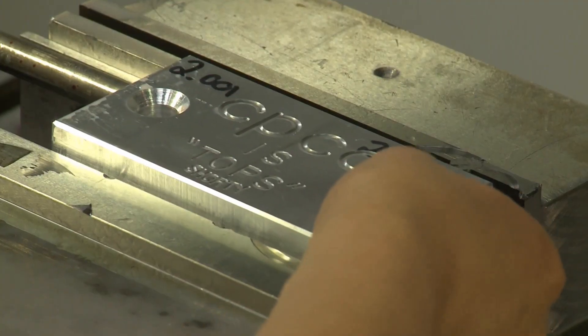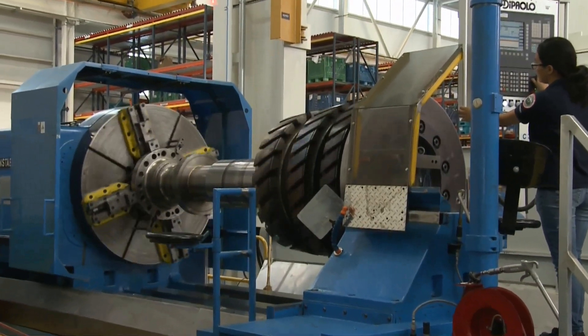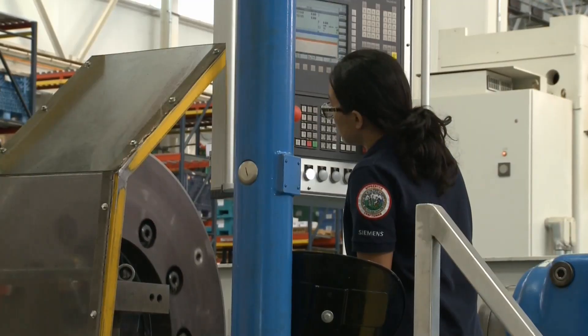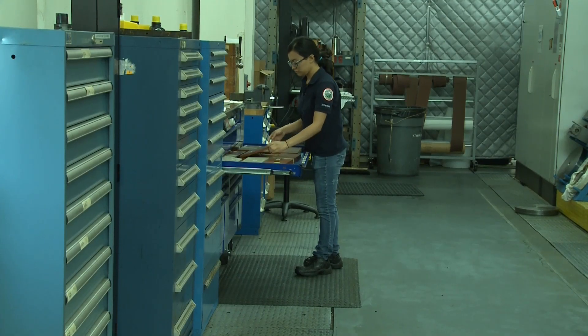When she's not in class, she's working at Siemens, where she's not only getting real-life experience but earning a nice paycheck too. Not a lot of 19-year-olds can say they're earning $14 an hour — it's pretty amazing. After completing the apprenticeship, she's guaranteed a job with Siemens, and she'll be earning even more.